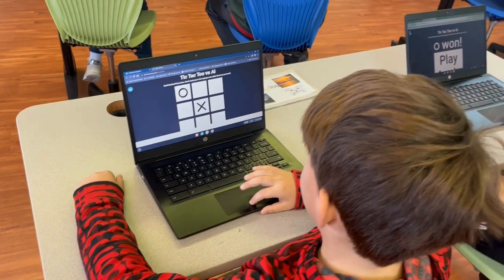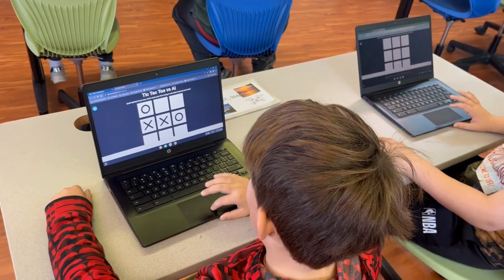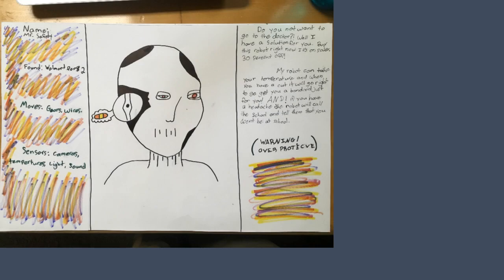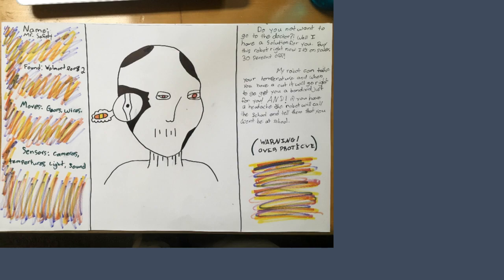To make the guide even more engaging, each project includes a culminating project requiring students to create various authentic products, from presentations to designing AI robots. And none of this requires expensive equipment or an advanced understanding of AI — these guides can be implemented in any classroom, anywhere.